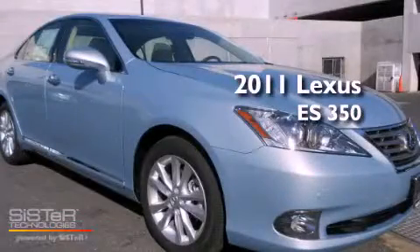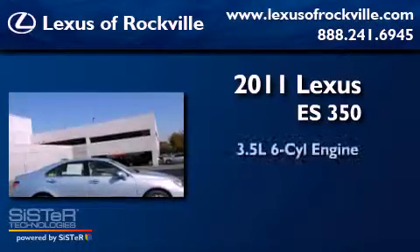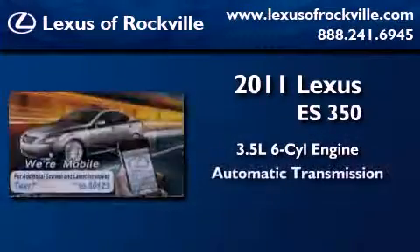This is a brand new 2011 Lexus ES350. It has a 3.5-liter six-cylinder engine and an automatic transmission.